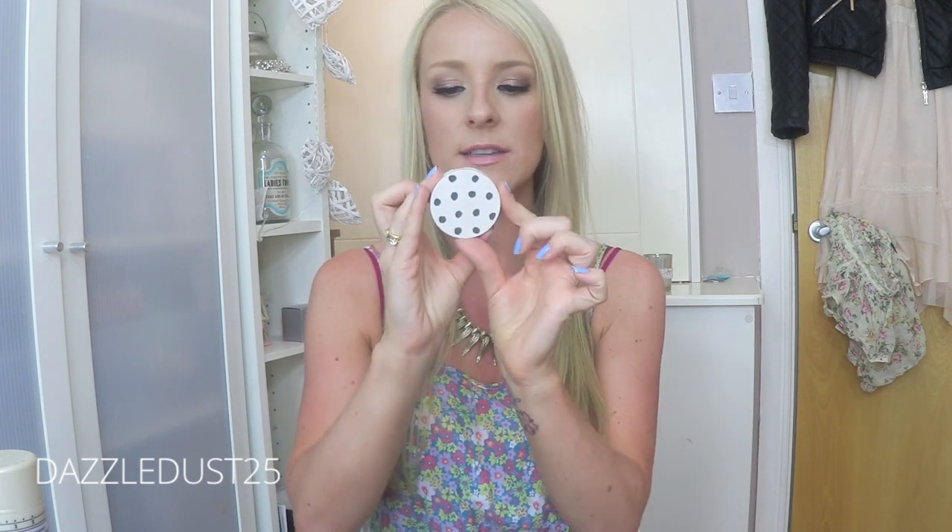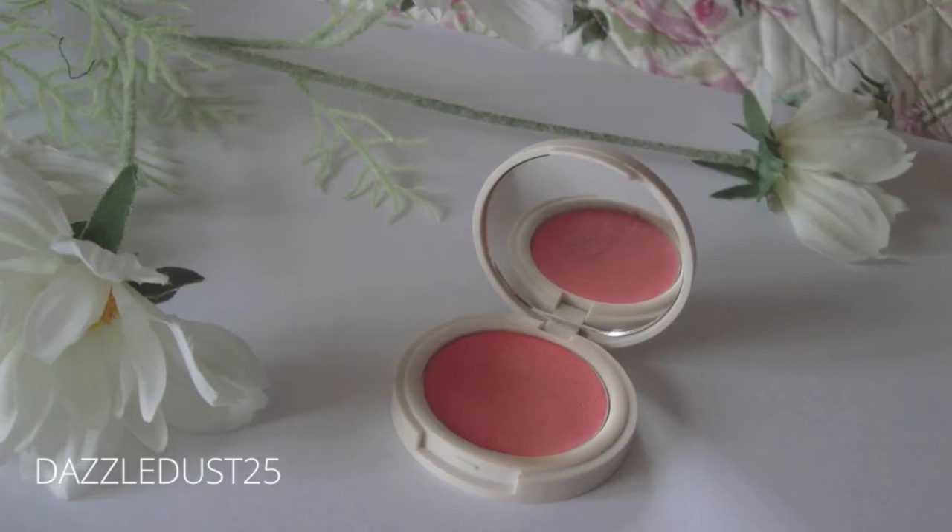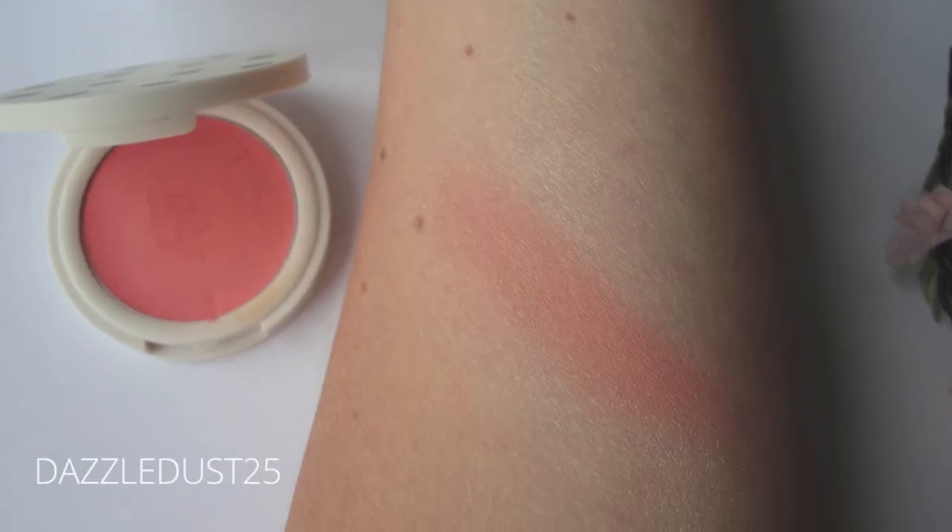A cheap product which I have on at the moment — it is Head Over Heels blush, a cream blush from Topshop. Which is really pretty, and it is a doddle to put on. It's really fresh on your skin. I'm sick of hearing 'healthy glow' but that's exactly what it looks like.